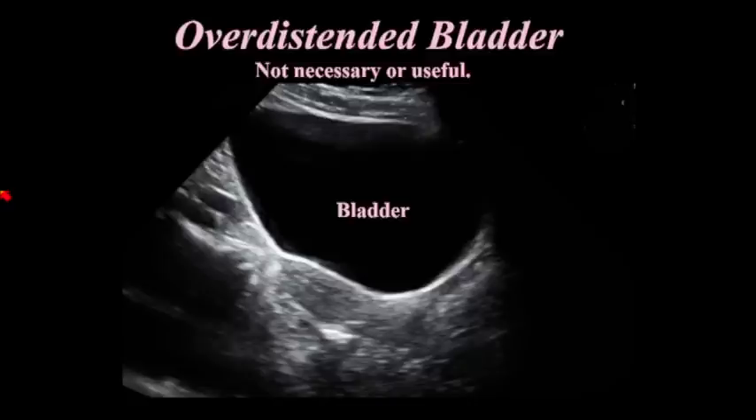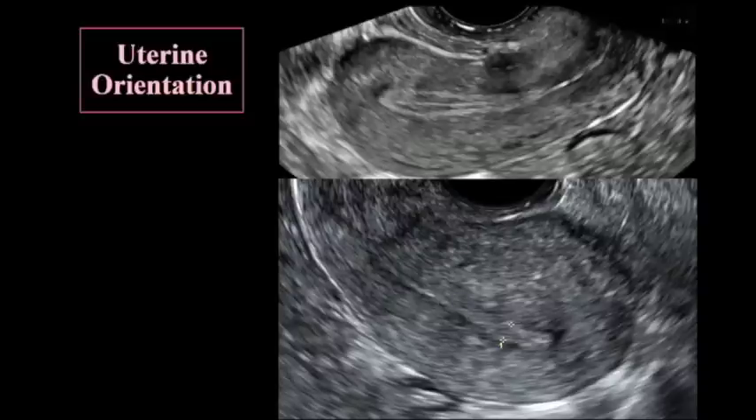How many of you still fill bladders for these patients? Please don't. It's unnecessary. It's torture. Nowadays you can't even see anything when the bladder is that full. We do not fill the bladder. We do an abdominal scan just to see if there's anything above the uterus, and then we do the transvaginal scan. It is unnecessary to fill the bladders.